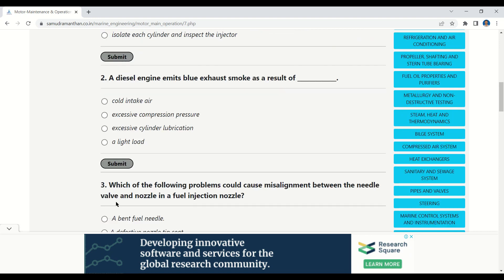Our next question: a diesel engine emits blue exhaust smoke as a result of — options: cold intake air, excessive compression pressure, excessive cylinder lubrication, a light load. The correct option is: excessive cylinder lubrication.